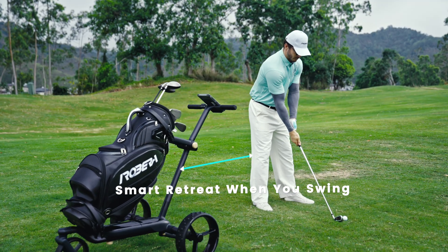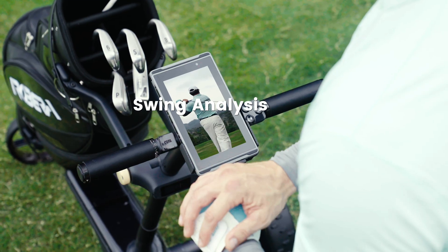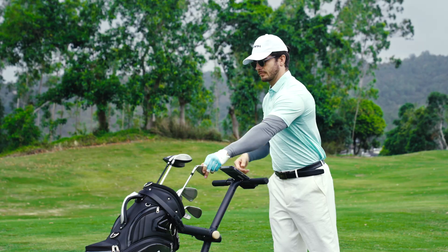Swing — Ribera backs up. It captures every swing. Analyze and replay your shots anytime, anywhere, and take your game to the next level.